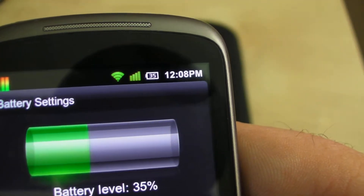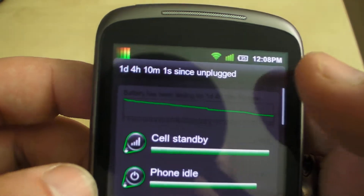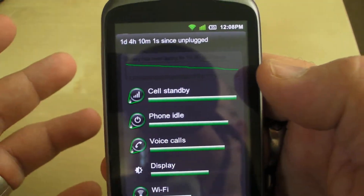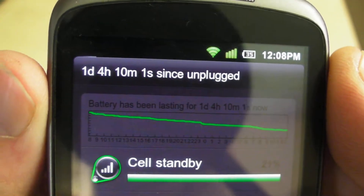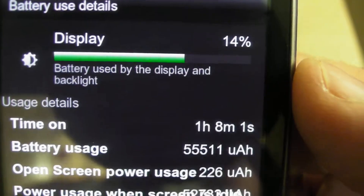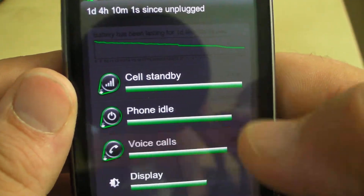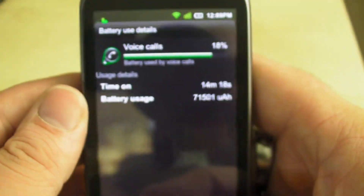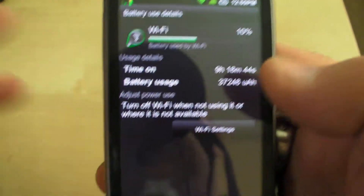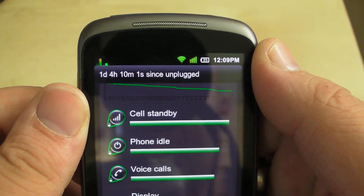As you can see it's 12:08 and I'm at 35% — you might think that's kind of bad, but it's been on for one day, 4 hours, and 10 minutes. Normally I can get 15 hours and I'm down to 20% on the same usage. The screen has been on for 1 hour and 8 minutes, I have auto brightness set, made a 14-minute voice call, and Wi-Fi has been on for 9 hours because it turns off when you lock the phone. Phenomenal battery life with this battery mod.